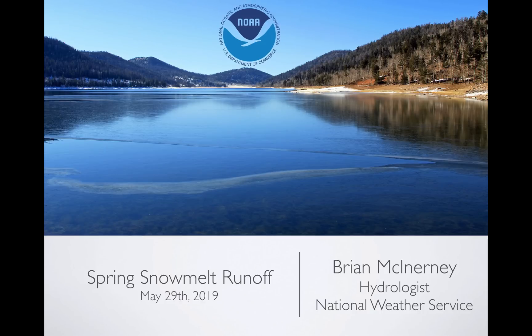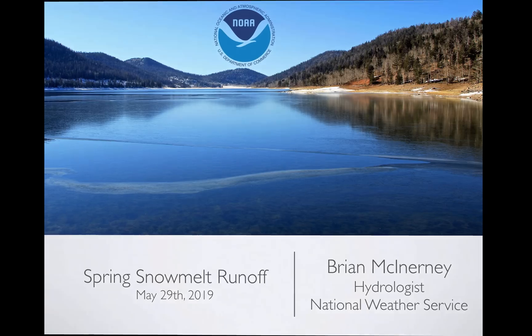Hi everyone, today is Wednesday, May 29, 2019. My name is Brian McInerney. I'm the hydrologist here at the National Weather Service, and this is a spring snowmelt runoff briefing looking at our snowpack from today compared to other years, and then we'll look at what the rivers are doing and what they will do in the future. So let's take a look.